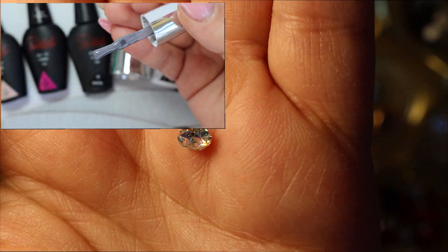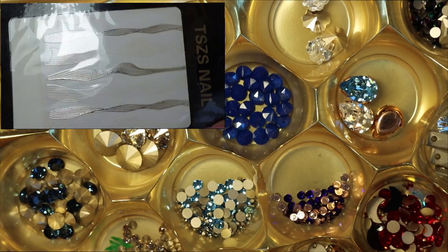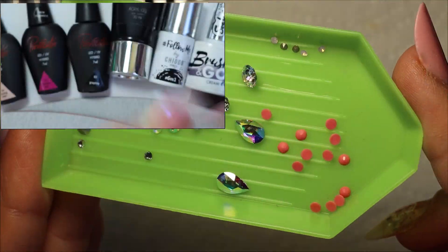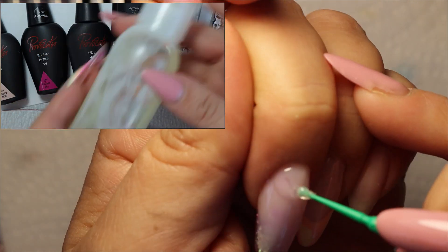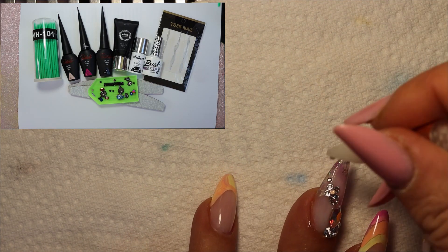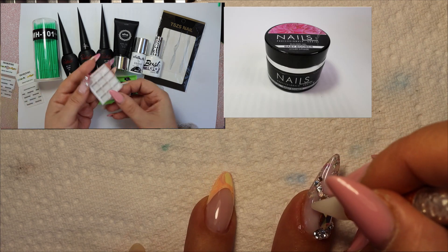Okay, so here it is. I am showing you the crystals that I'm going to use on my nails. I think I spent in total about five hours editing this video because it kept shutting down — the editing software was just giving me bad headaches today.